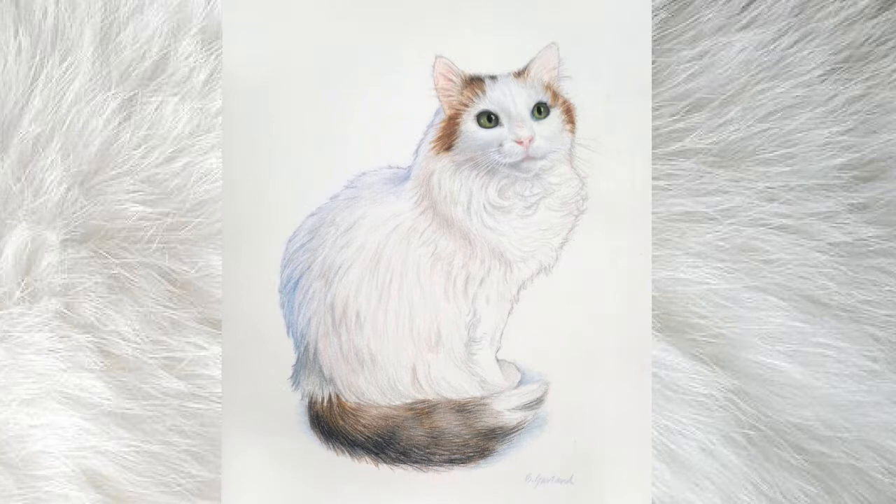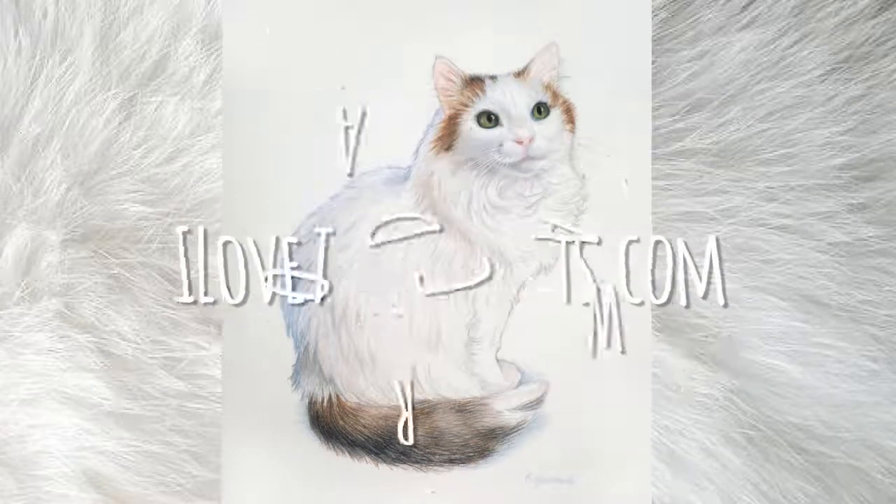Here's the finished portrait. To see more of these cat videos, or to find out how to commission a portrait for your cat, visit my website at ilovetodrawcats.com.